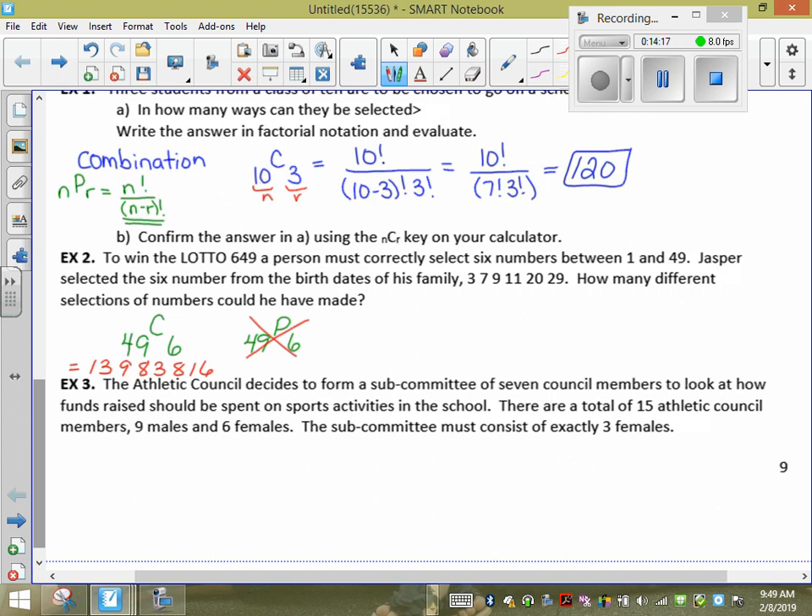If I did 49P6 — meaning you'd have to match the six numbers in the exact order drawn — the answer would be approximately 1,006,834,752, nearly a billion. So it would be a one-in-a-billion chance. Since the lottery is a combination, not a permutation, 49C6 is correct. Make sure the question actually makes sense.